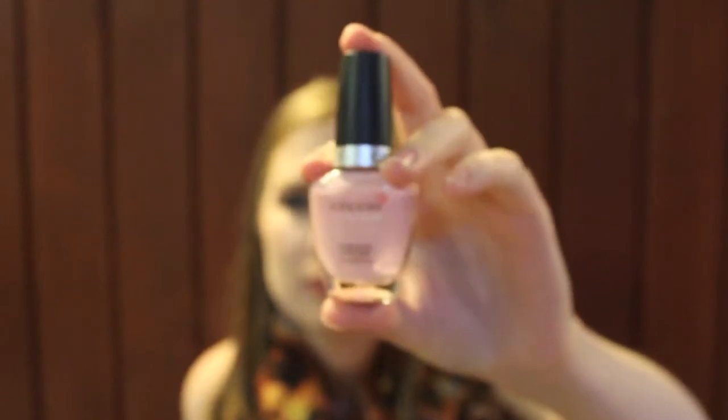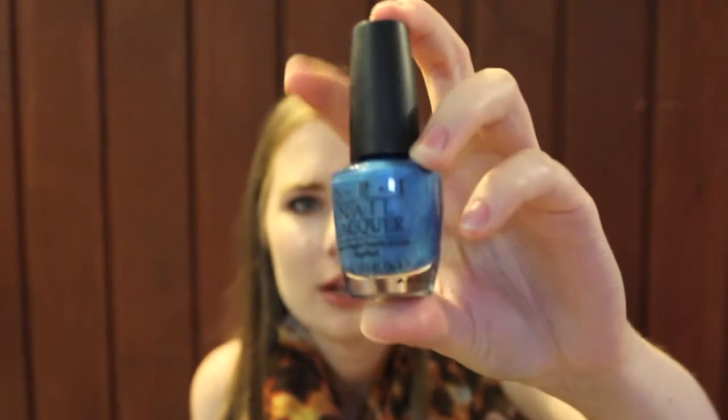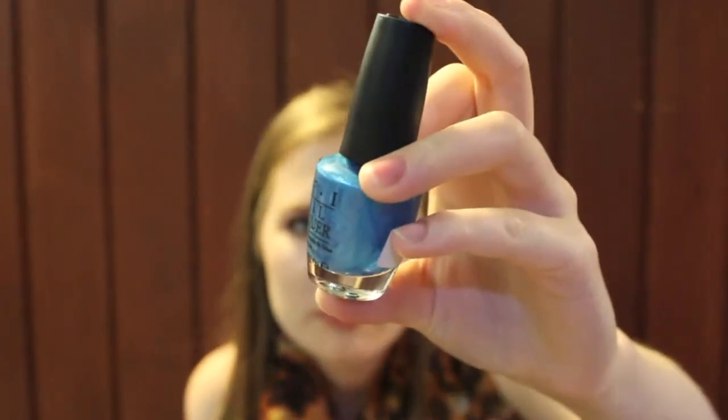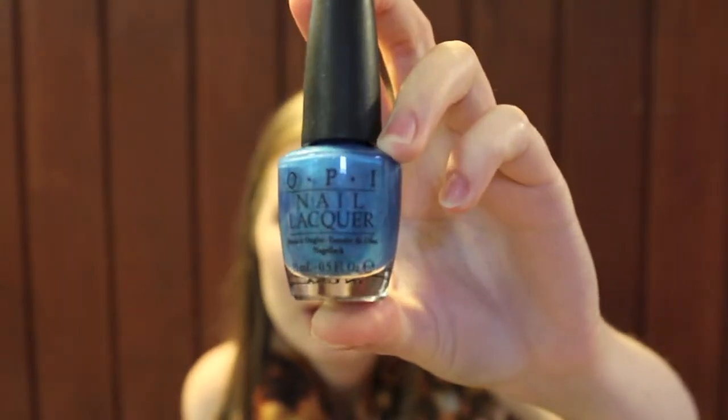This one is from OPI and it's called Teal the Cows Come Home — like T-E-A-L. I thought that was such a cute name. It is a bright blue — I don't think it looks teal at all in my opinion — and it's got some faint turquoise and silver shimmer in it. It looks a lot nicer on your nails than in the bottle.